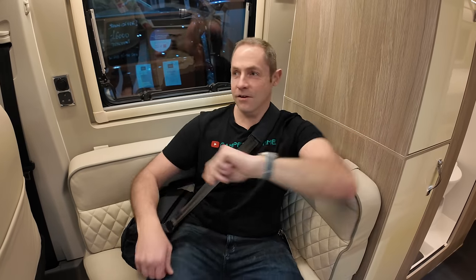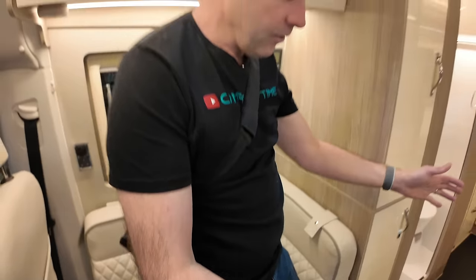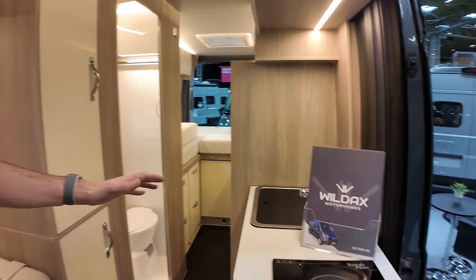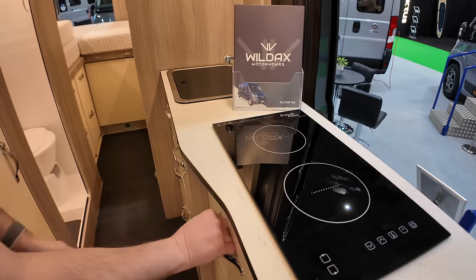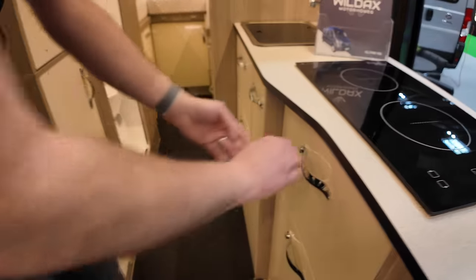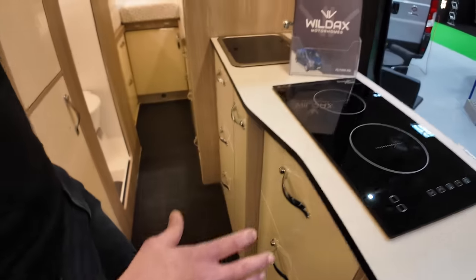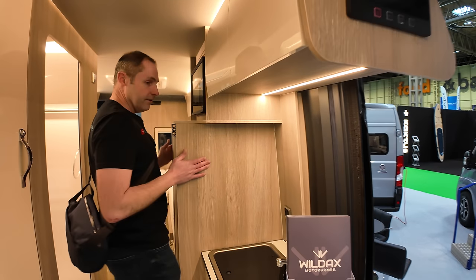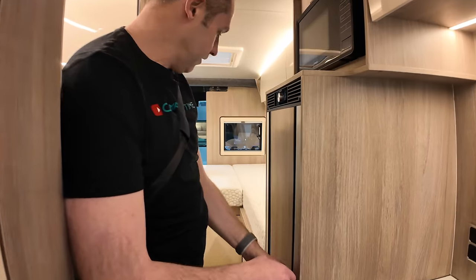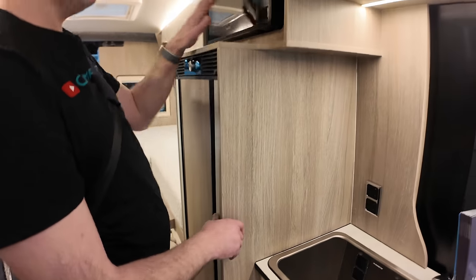The overwhelming smell when you come in here is leather — it's really, really nicely done. Beautiful materials. So the kitchen block is very similar — obviously an induction hob, a Dometic sink, all the same cupboards and drawers. The fridge has moved to this side instead, but it's still the double-opening one.